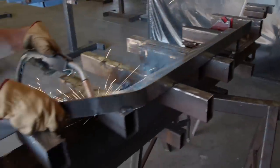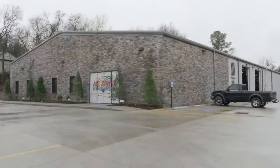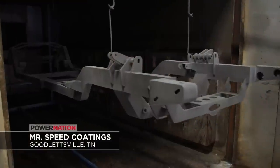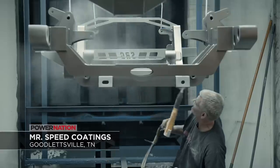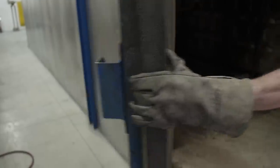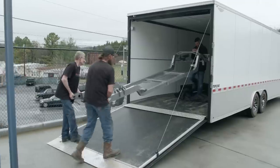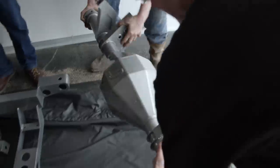The frame rails are bent and welded by hand. From Grant, we headed to Goodlettsville, Tennessee to get some color and protection. Mr. Speed Coatings is a company that lives up to the name. In no time at all, we had a thick, glossy powder coat finish on the chassis. The color? Gun metal.